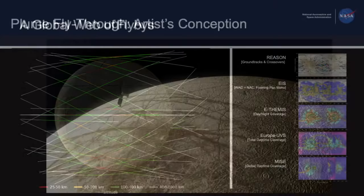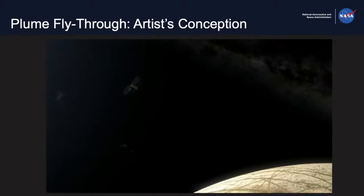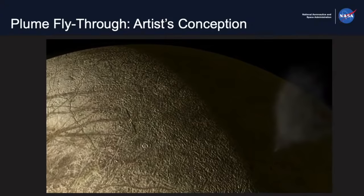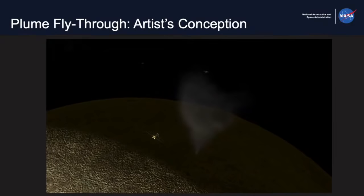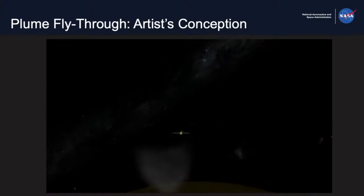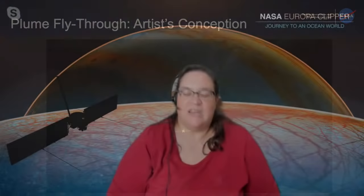The next slide shows an artist's animation of a plume fly-through. If there are plumes erupting from Europa's surface, the Europa Clipper spacecraft could actually fly through one and sample the material. The instruments that measure composition will work even if there's no plume and only a tiny atmosphere, but if there is a plume, they'll get a whole mouthful of material and be able to identify the composition of many more kinds of things. We're all hoping there are plumes on Europa, but we won't know until we get there.